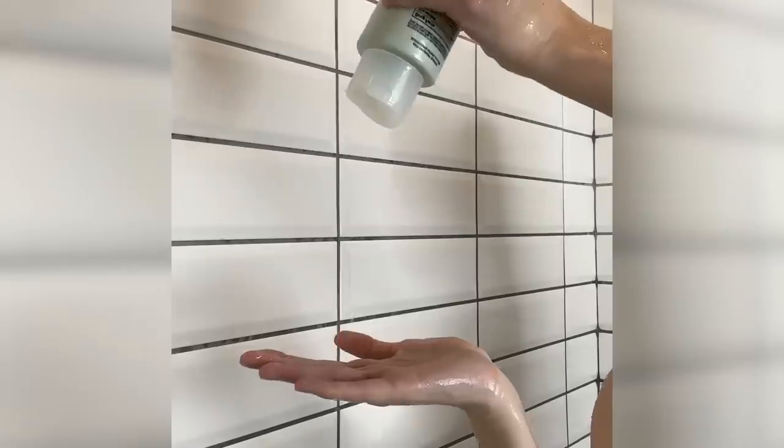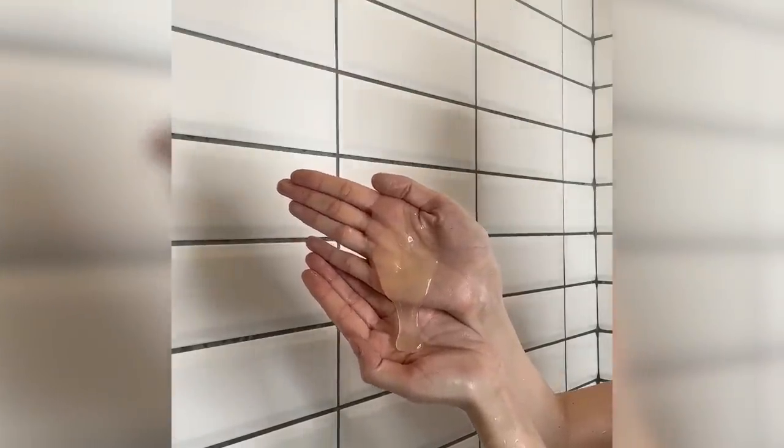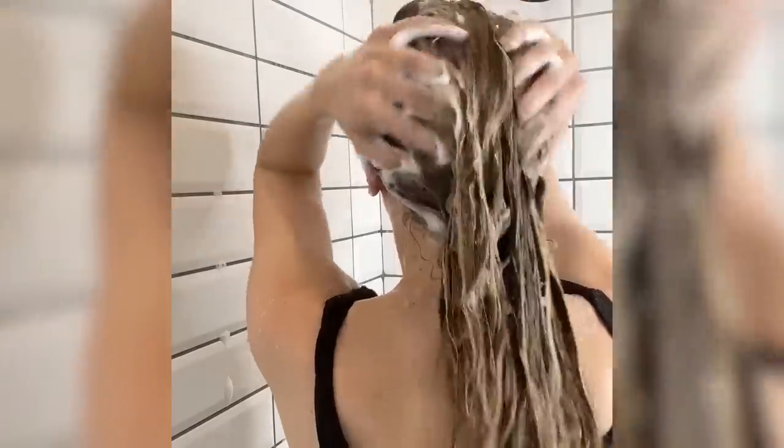I don't have dandruff, so I can't speak to how well this works for that, but I do definitely have an oily scalp, and by the time I wash my hair, I definitely have quite a bit of buildup since I only wash twice a week. So because this has ingredients that are great for scalp health and cleanliness overall, I still wanted to test it out and see if it made my scalp feel nice and refreshed. And it definitely does. So if you have a really oily scalp or quite a bit of buildup that leads to itching, irritation, or flakiness, using a shampoo with ingredients like this can be super helpful.